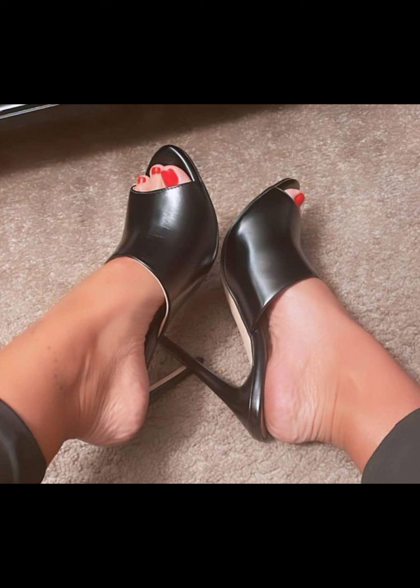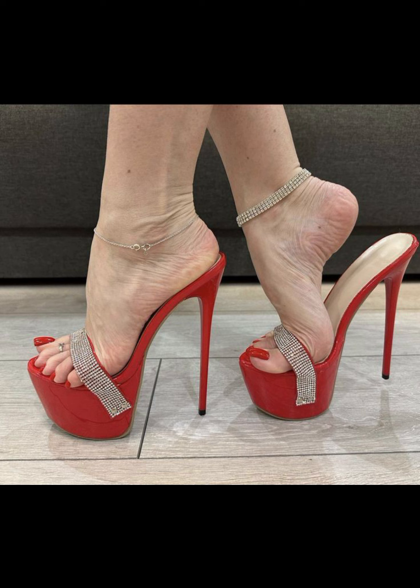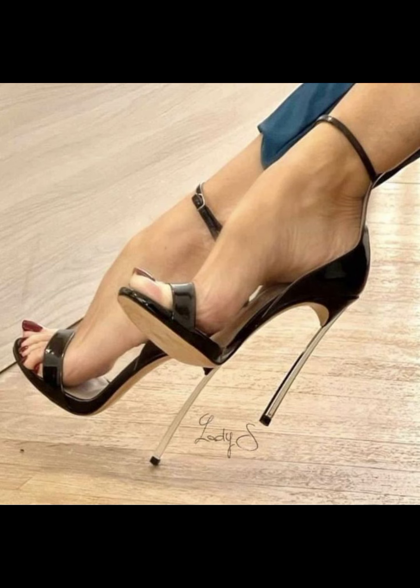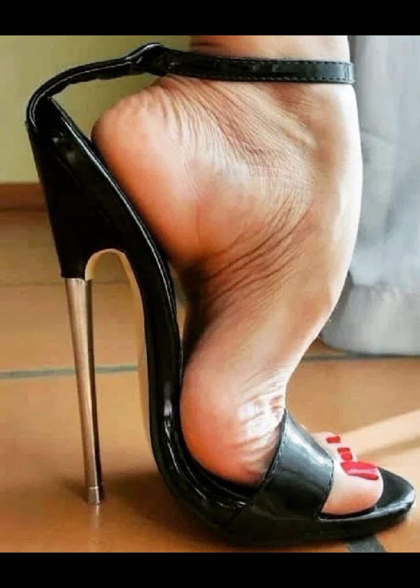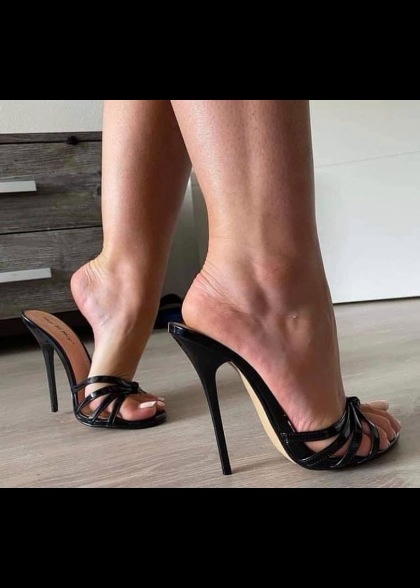Sporty high heels can instantly elevate an outfit. Pair them with a little black dress for a classic and beautiful look, or wear them with jeans and a blouse for a chic and stylish ensemble. The possibilities are endless. So there we have it — a comprehensive guide to high heels for women.